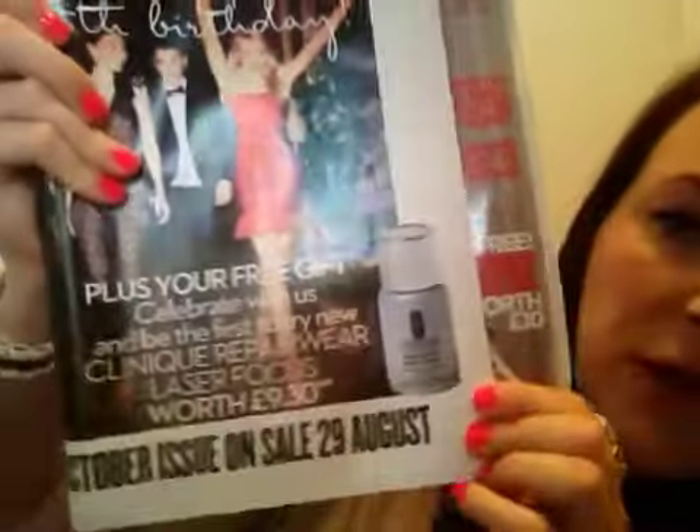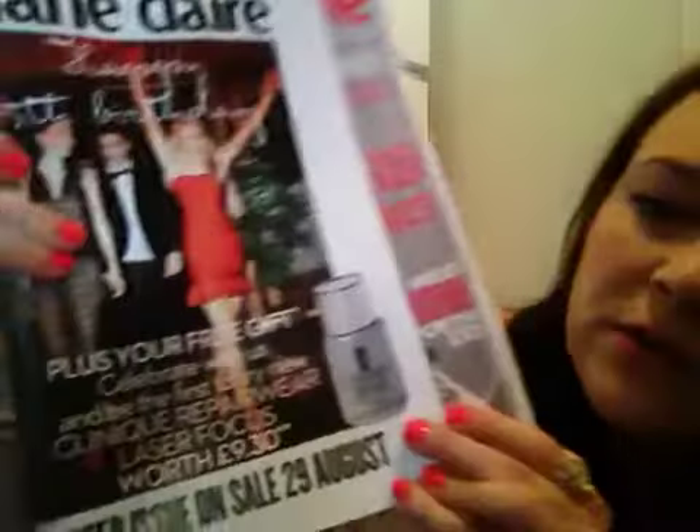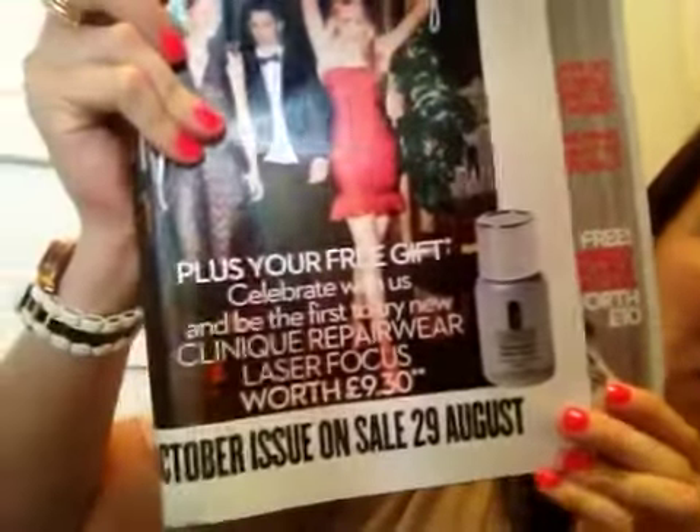Lastly in this quick video, another subscription I have is to Marie Claire magazine. In the Marie Claire happy 25th birthday edition, which is out on sale the 29th of August — that's the October issue — with that you get a new Clinique Repairwear Laser Focus pot to try. I think it's a new product, so that might be worth having a look at.